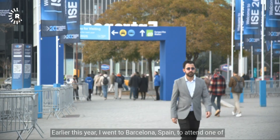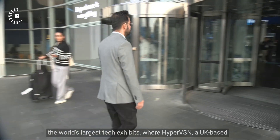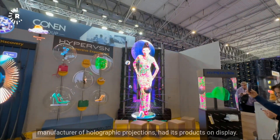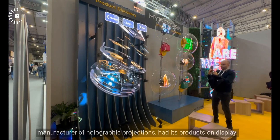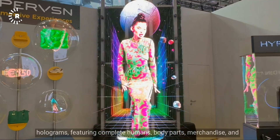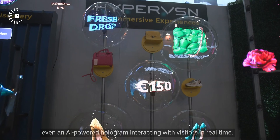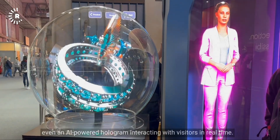Earlier this year, I went to Barcelona, Spain, to attend one of the world's largest tech exhibits, where HyperVSN, a UK-based manufacturer of holographic projections, had its products on display. Everybody seemed as captivated as I was by HyperVSN's super cool holograms, featuring complete humans, body parts, merchandise, and even an AI-powered hologram interacting with visitors in real time.